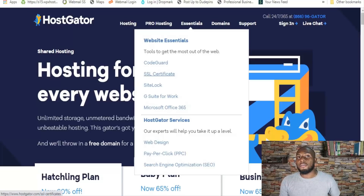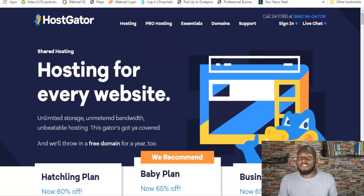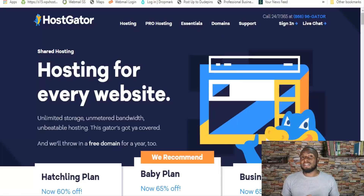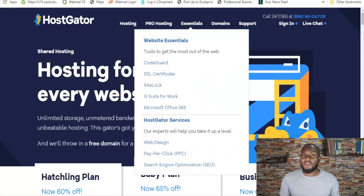HostGator offers a number of add-on services under Essentials: CodeGuard is a backup service, they offer more advanced SSL certificates beyond the free one, SiteLock is a malware and security add-on for just a few bucks a month, and G Suite and Microsoft Office are available at a discount as affiliates. They also have web design, PPC, and SEO services, but I couldn't recommend them — you'd be much happier with a dedicated service. These are more geared toward people who need hand-holding and aren't focused on getting the best results.